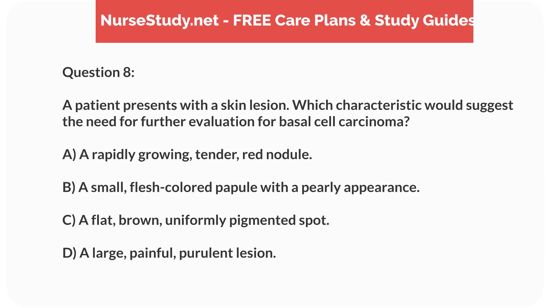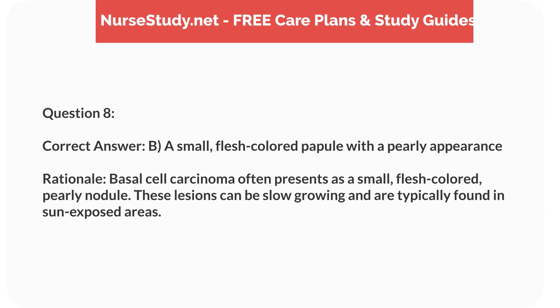Question 8. A patient presents with a skin lesion. Which characteristic would suggest the need for further evaluation for basal cell carcinoma? a. A rapidly growing, tender, red nodule. b. A small, flesh-colored papule with a pearly appearance. c. A flat, brown, uniformly pigmented spot. d. A large, painful, purulent lesion. Correct answer: b. A small, flesh-colored papule with a pearly appearance. Rationale: Basal cell carcinoma often presents as a small, flesh-colored, pearly nodule. These lesions can be slow-growing and are typically found in sun-exposed areas.